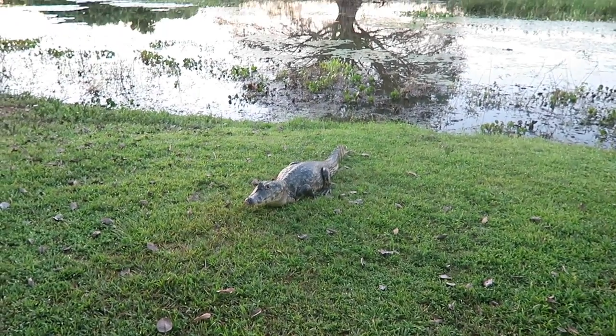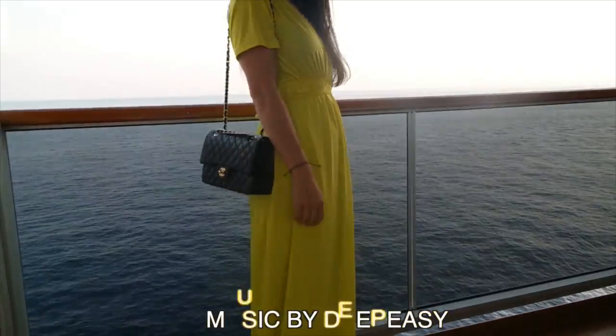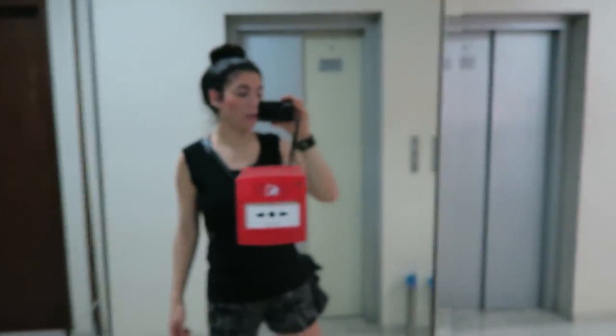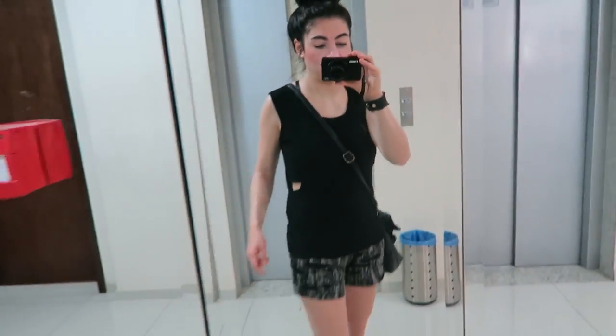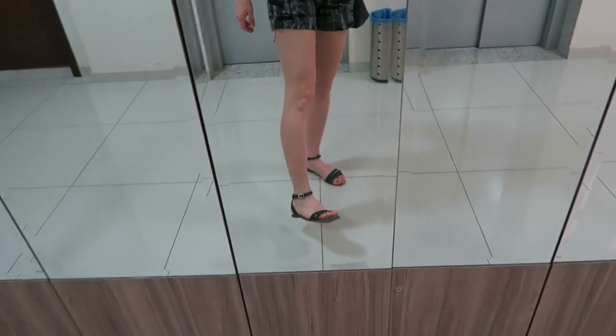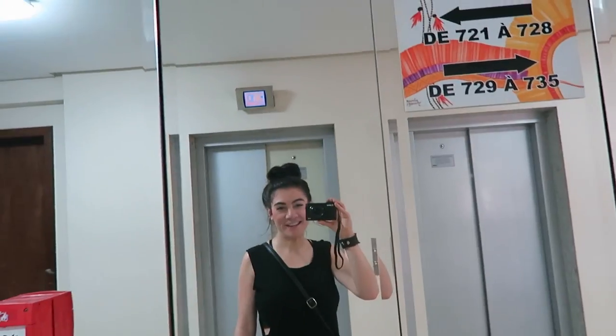Good morning! I've had a wonderful sleep and now it's time for breakfast before we leave to the Pantanal. This is what I'm wearing today for driving and hiking — this top I bought in Thailand, these ripped shorts I bought in Hong Kong, and Zara slippers. Let's do this!